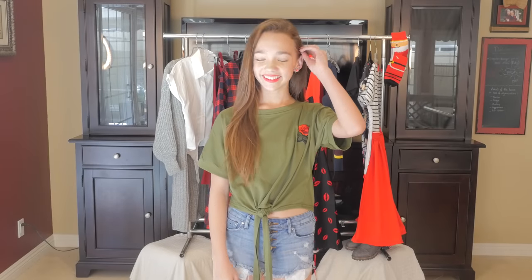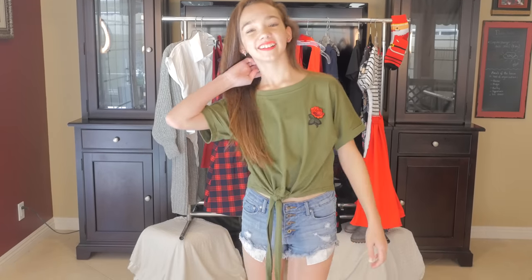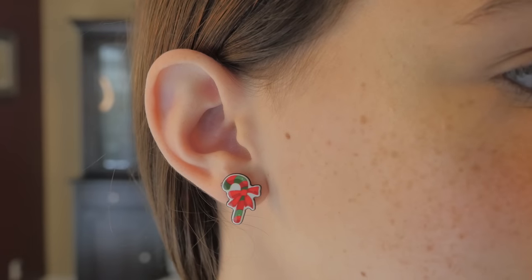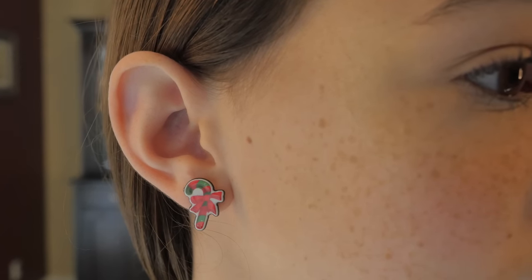Again, this one is one of my favorite styles because it has that 1950s feel, even though it's modern. It comes in green, which is a great color, and it has a perfect little tie at the bottom. This pair of earrings is just a super cute pair that looks just like candy canes, and they're perfect for the holidays.